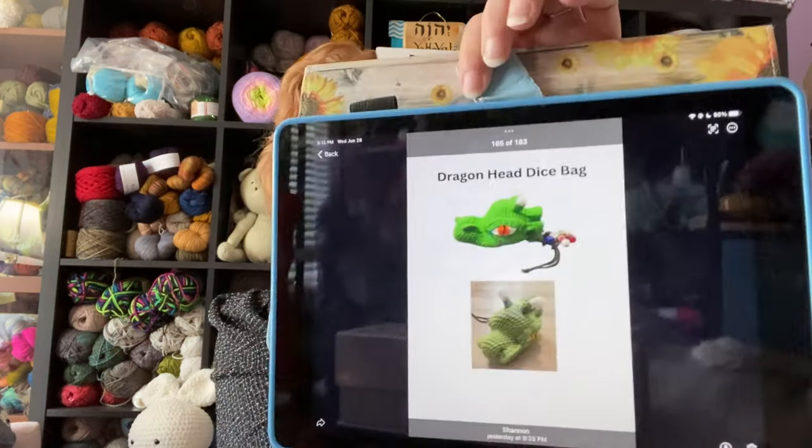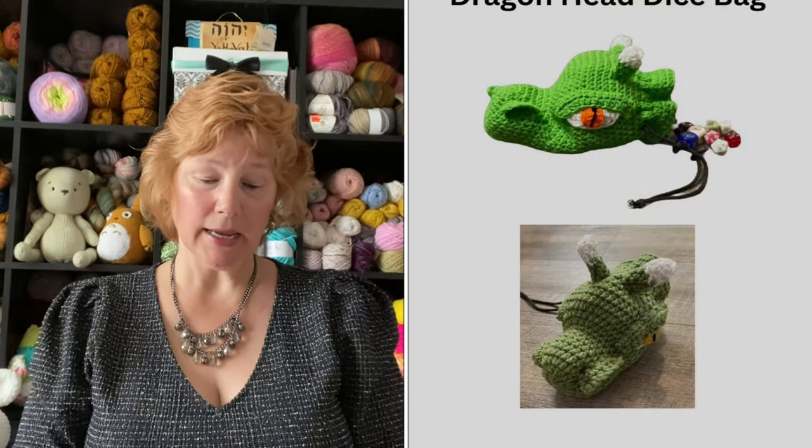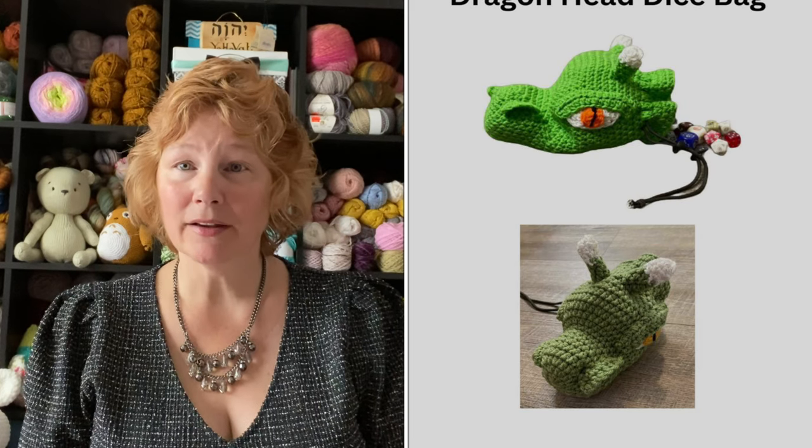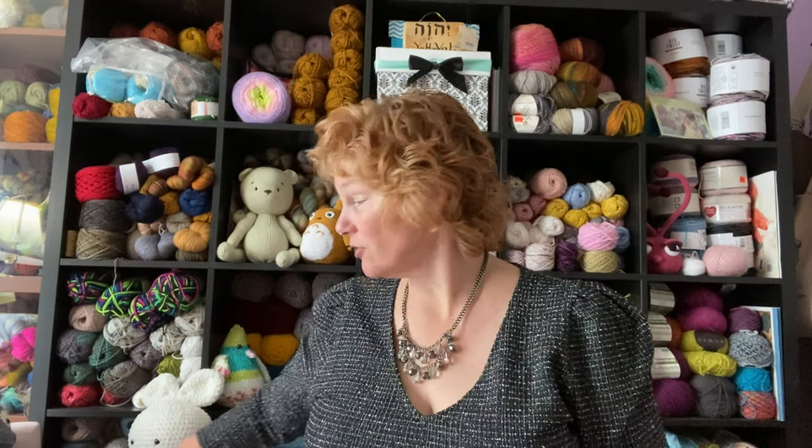Absolutely fun and fantastic. For the people who watch my channel who are visually impaired, I'm going to try to do a better job describing what you're seeing. On the front cover you've got the dragon — that's the first dice bag. It looks like an animal stuffed head with a drawstring at the neck. There are 19 patterns, and the dragon is the first one.